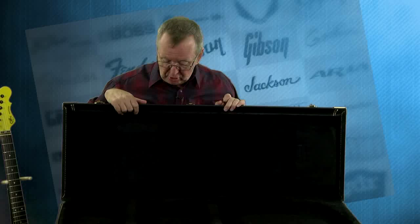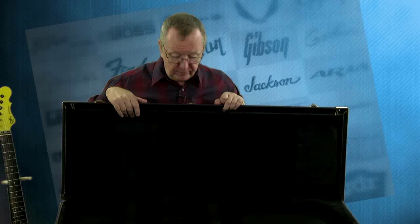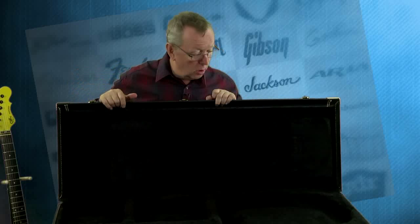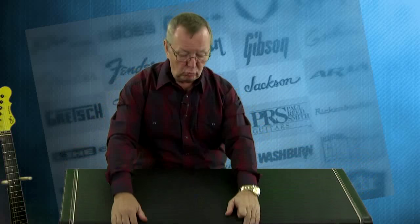Now inside it has pretty much the basic black interior that's plush, the accessory boxes and all that. But I have to say it's really a cool case on the outside, and I'm really happy to have it with the guitar, because I don't know that it would fit a standard Fender Strat case. It may, but just in case, you're getting the case too.